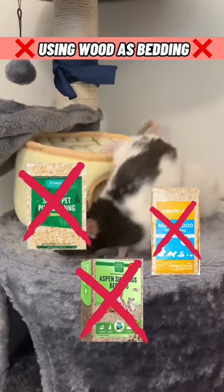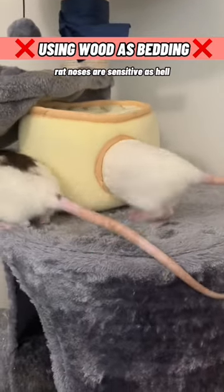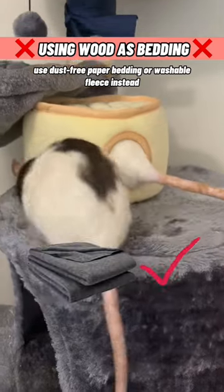3. Using wood chips or sawdust as bedding. Rat noses are sensitive as hell. Use dust-free paper bedding or washable fleece instead.